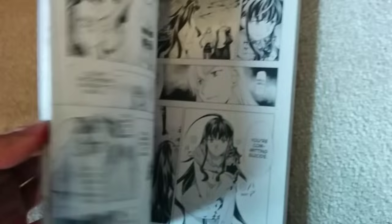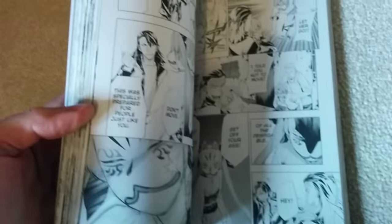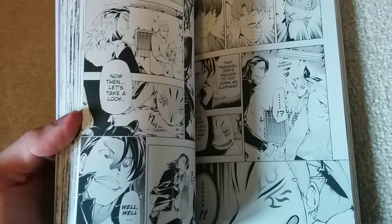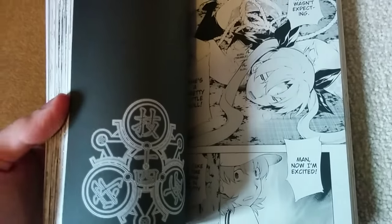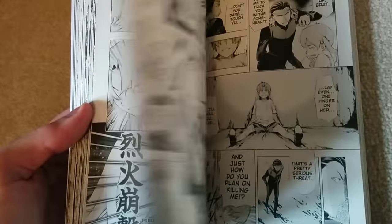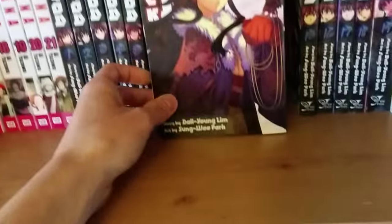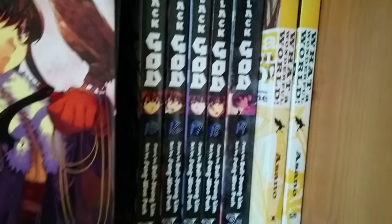Black God is a series where I never know where it's going. It's done by Korean authors — in one of the afterwords they say it's very strange for them because they draw the manga in Korea, send it over to Japan, where it's translated and released. So that's a roundabout way to do it. The anime is very disappointing but I do like the manga. Here we have What a Wonderful World by Inio Asano, author of Punpun and Solanin.